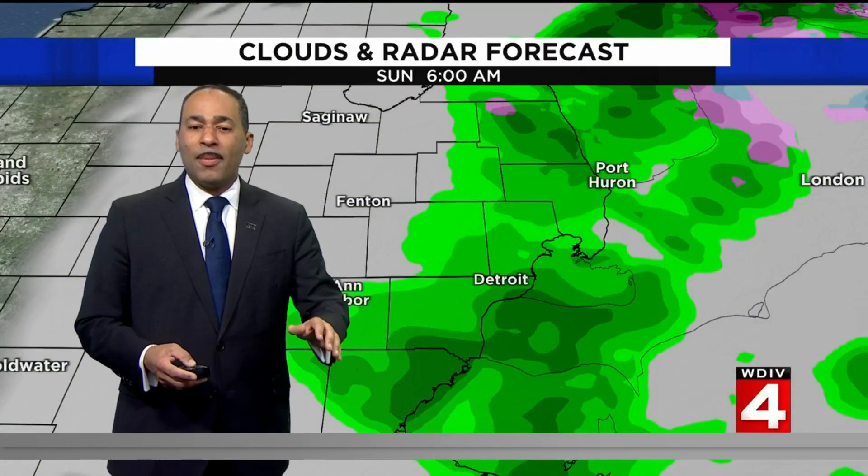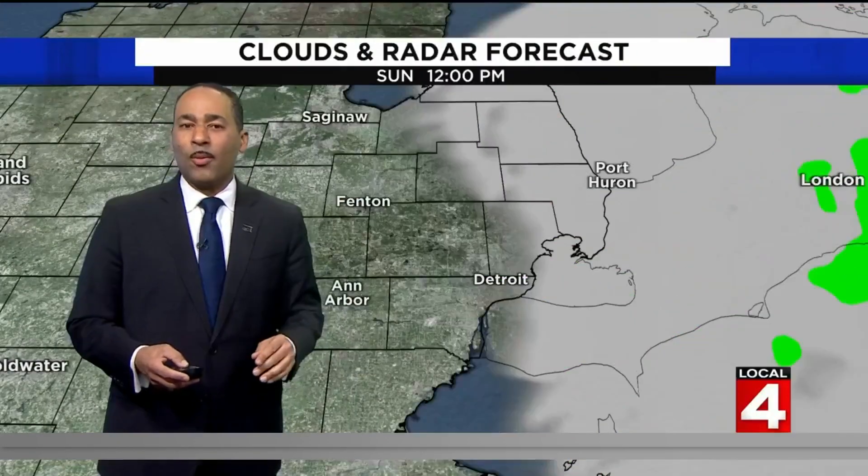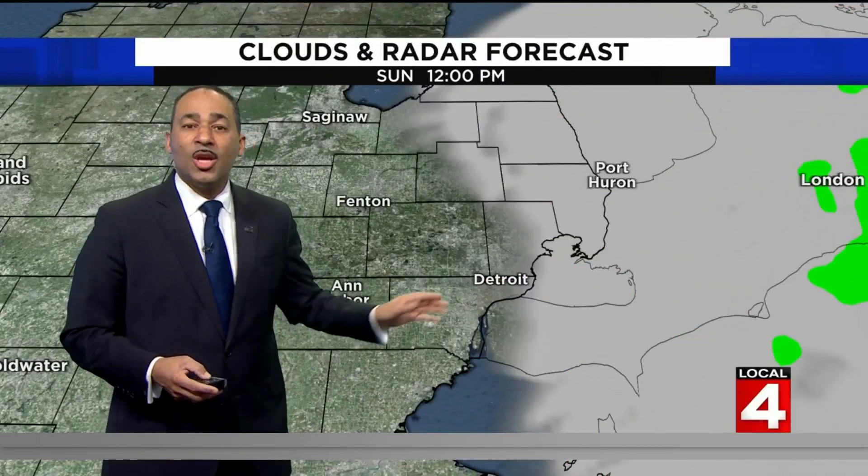Visibility is looking good, 9 to 10 miles, mostly clear visibility everywhere we look here in southeast Michigan. You can see the rain pulls away and we see brighter conditions even just before lunchtime and during much of the day.